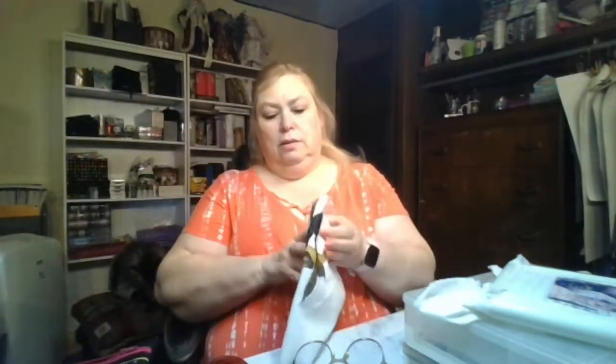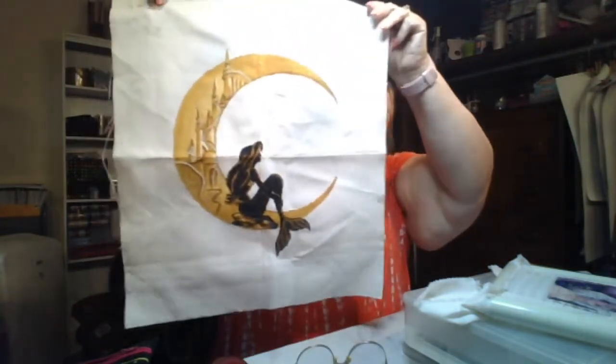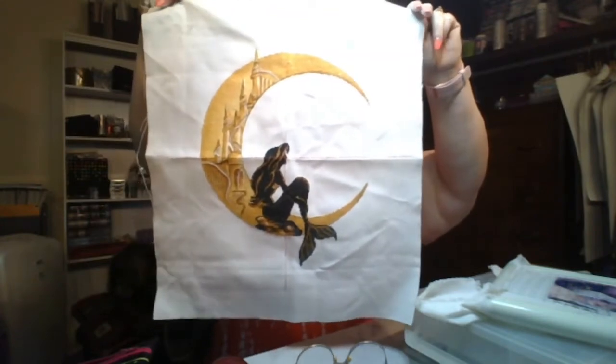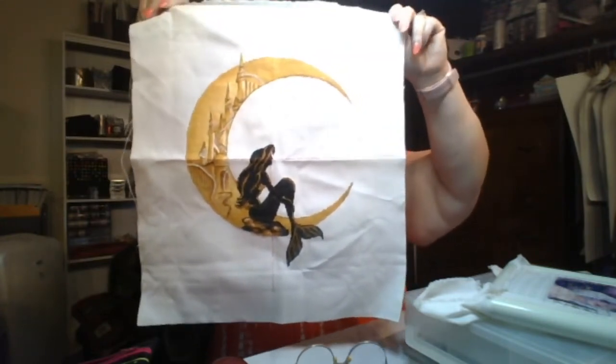I'm also doing the Mermaid-along. All the backstitching is done now — this is also on 28-count Monaco. Now all I have to do is the French knots or the beads. This was also off Etsy and the designer is Vitalia Mishk.